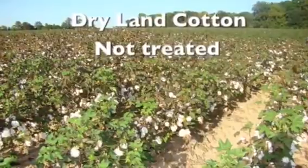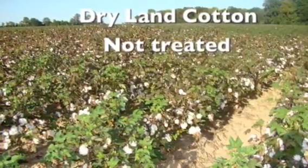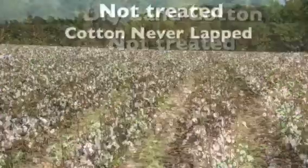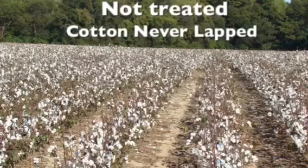Now we're going right into dry land cotton and this field has not been treated. As you can tell, it never lapped over. You can see it at harvest time — there's not a whole lot there and it never did lap over.